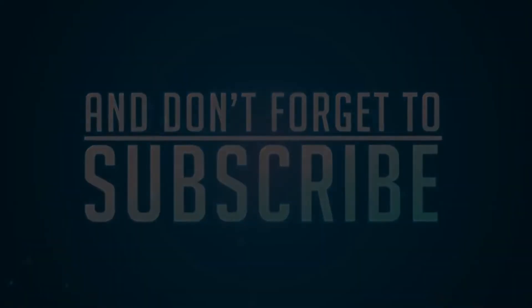Let me just get this zoomed out really quick. Anyways guys, I hope you enjoyed today's video. I'm out, so peace.